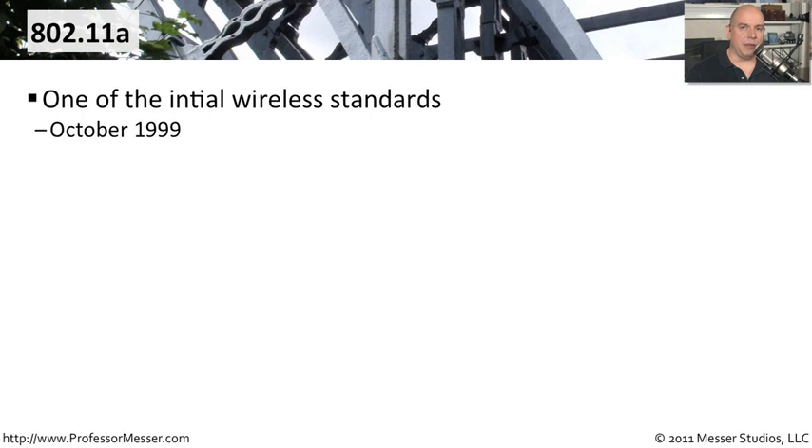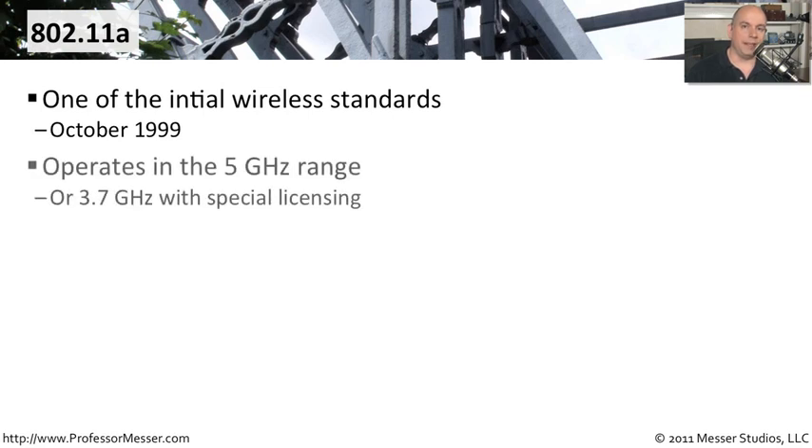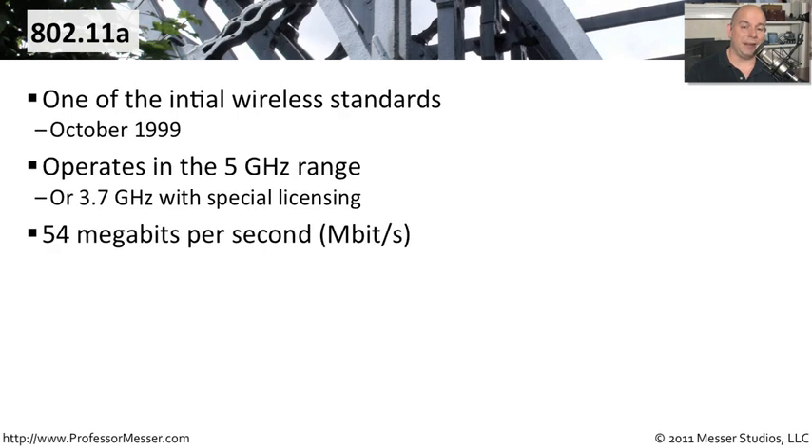802.11a was one of the very first wireless standards, introduced in October of 1999. It operated in the 5 gigahertz range, and has been updated to also allow special licensing to operate in the 3.7 gigahertz range as well. It was popular when first released because it allowed 54 megabits per second over a wireless connection, which was much faster than 802.11b.